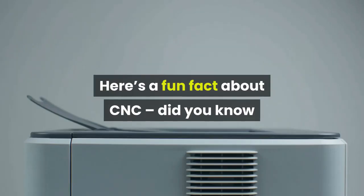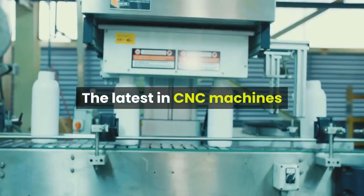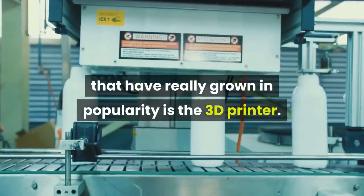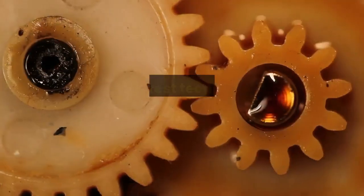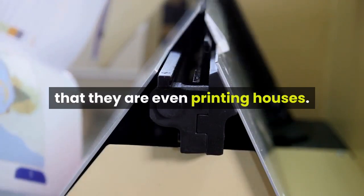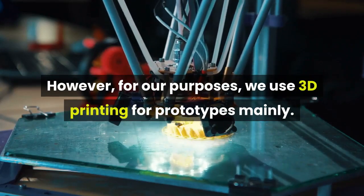Here's a fun fact about CNC: did you know that 3D printers are actually CNC machines? The latest in CNC machines that have really grown in popularity is the 3D printer. This is where an engineer can design a part in the computer using a program that will tell the 3D printer what to do. This latest technology has gotten so big that they are even printing houses.